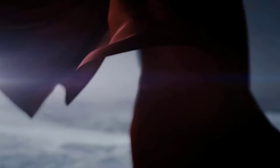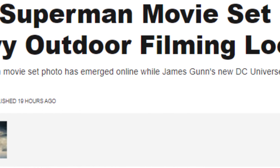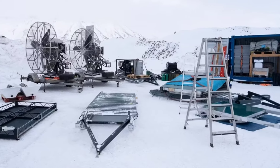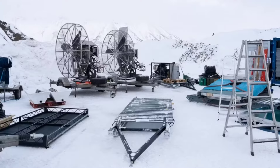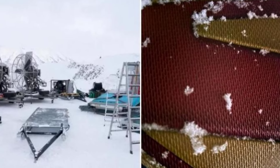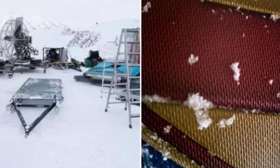In today's video, we're going to take a look at the very first set photos from James Gunn's highly anticipated Superman movie. These pics have given us our first glimpse at the snowy Arctic setting where at least part of the film will take place. As a huge Superman fan, I'm super excited to break down what we can learn from these early set shots. So strap in, put on your warmest parka, and let's dive into the icy world of the new Superman flick.